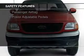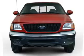Safety was made a priority with these features: fog lights, a passenger airbag, front ventilated disc brakes, and anti-lock brakes.